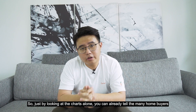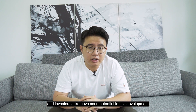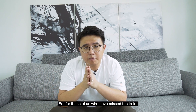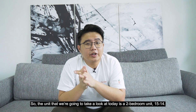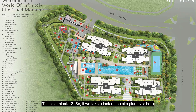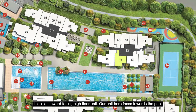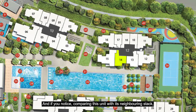Just by looking at the charts alone, you can already tell that many home buyers and investors alike have seen potential in this development and have moved to snap up the units. For those of us who have missed the train, this sub-sale 2-bedded unit could be really interesting. The unit we are going to take a look at today is a 2-bedroom unit 15-14 at block 12. This is an inward facing high floor unit that faces towards the pool, so you can expect a more peaceful setting without much road noise. The unit faces into an air pocket within blocks 16 and 18 so you may expect to have a very decent breeze coming into your home.